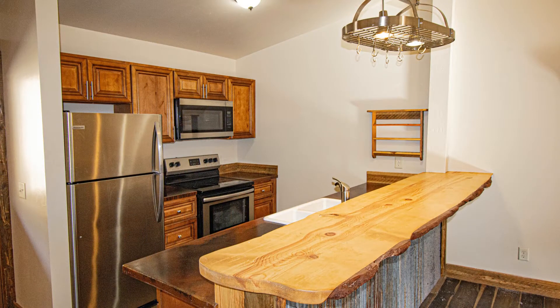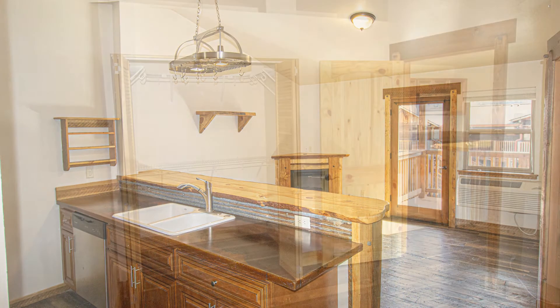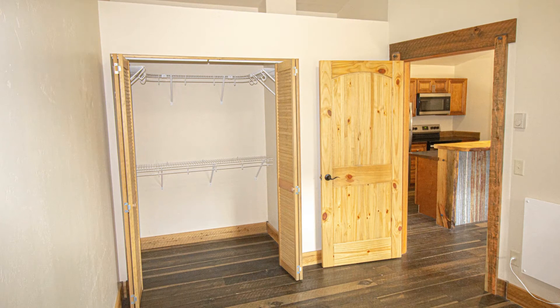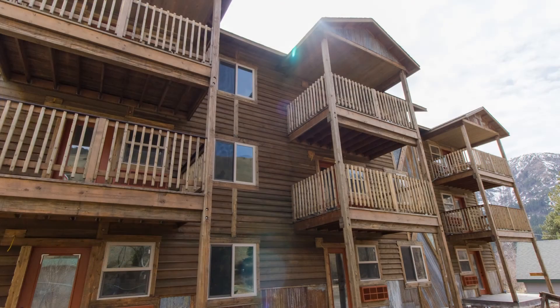The fully-equipped kitchen comes with stainless steel appliances, gorgeous countertops, a breakfast bar, and ample storage space. These marvelous apartments are surrounded by mountain views. The complex is only minutes away from river access, Lolo Peak Brewery, and tons of recreation opportunities.